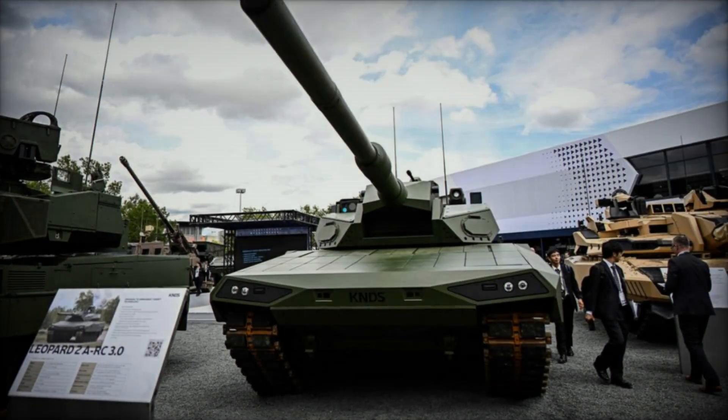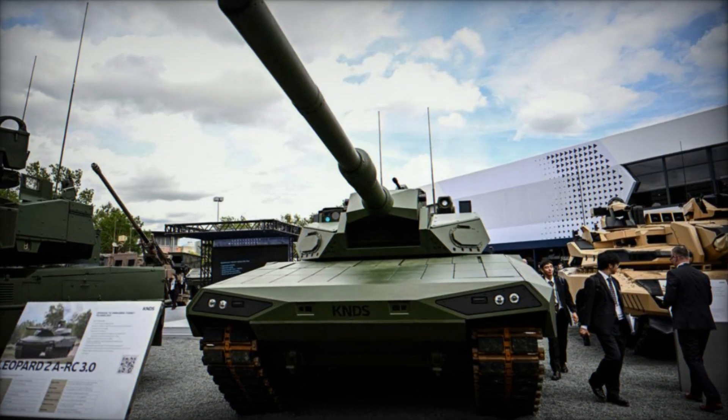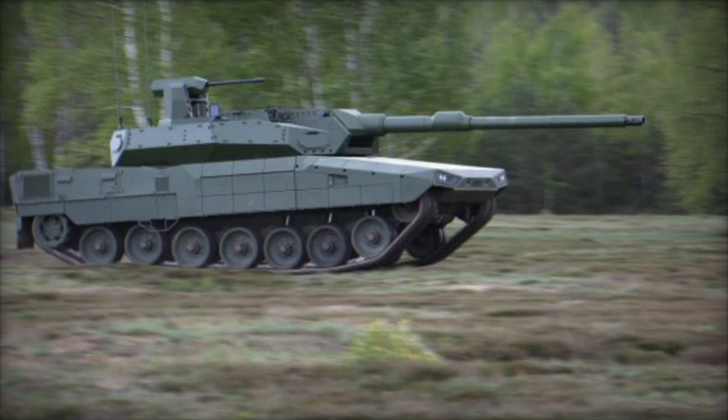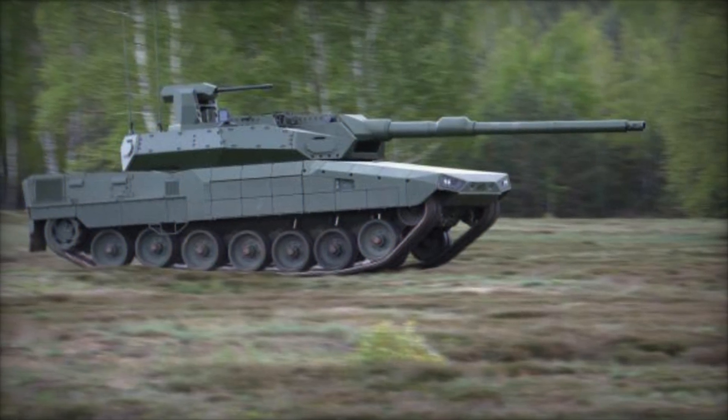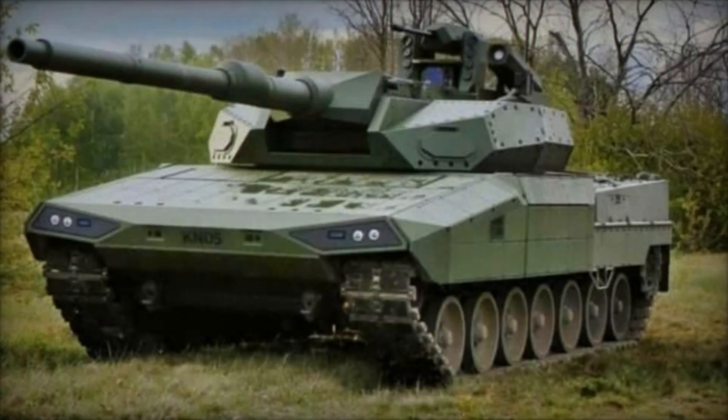Powered by an 1,100 kW (1,500 hp) engine, it achieves speeds exceeding 65 kilometers per hour and boasts a road range of 460 kilometers. A ground clearance of 500mm further ensures the tank can navigate rough terrain with ease.